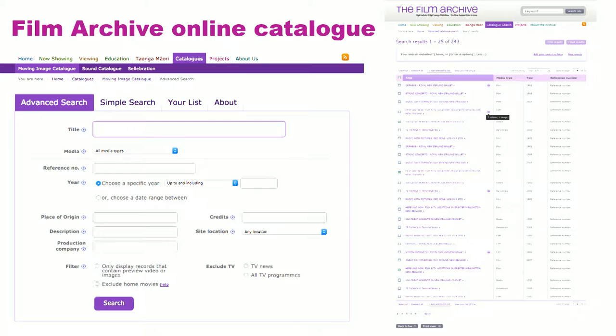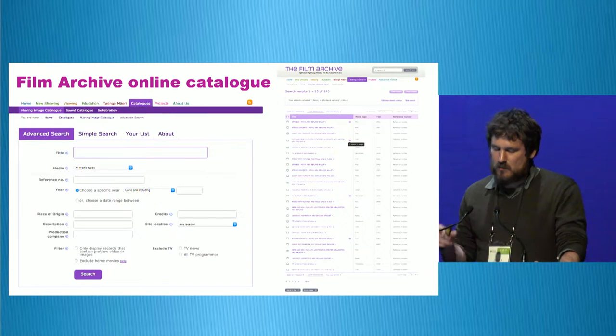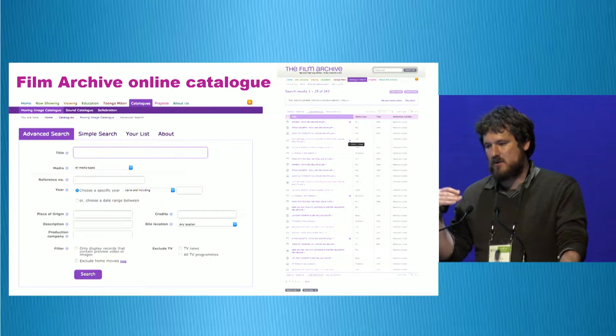This is a look at the old Film Archive online catalogue. There were a number of flaws: there was no boolean searching, it was very difficult to refine searches, we had limited ability to embed video, we could only include very short clips on the website, and it was difficult to update and enhance.